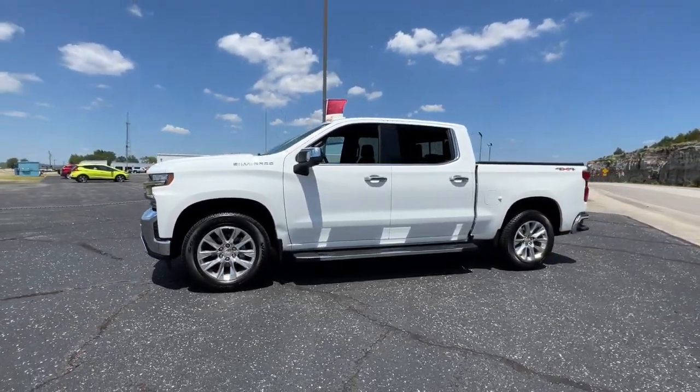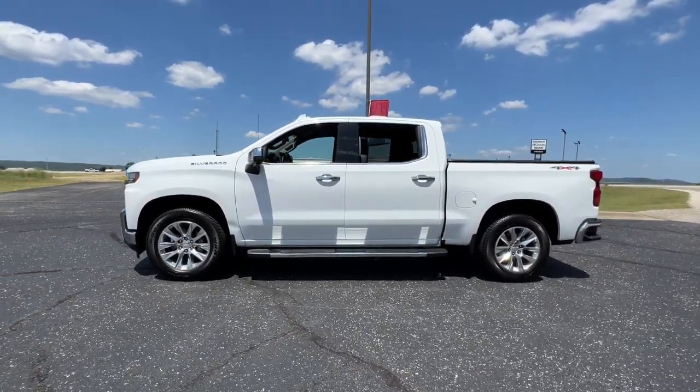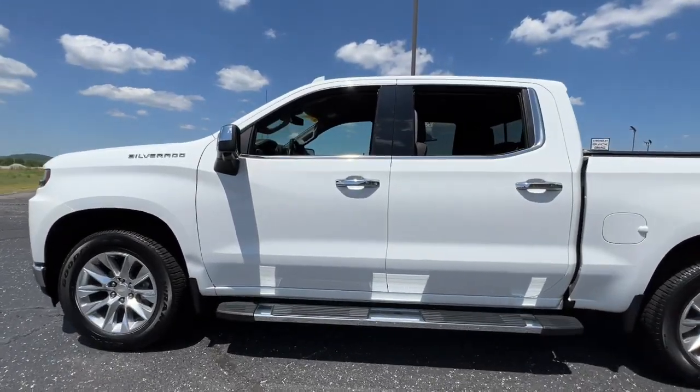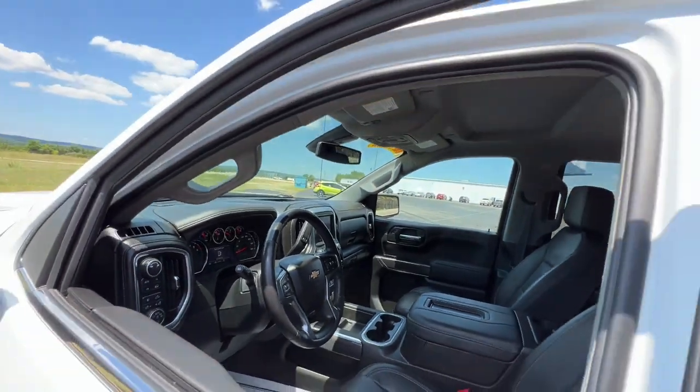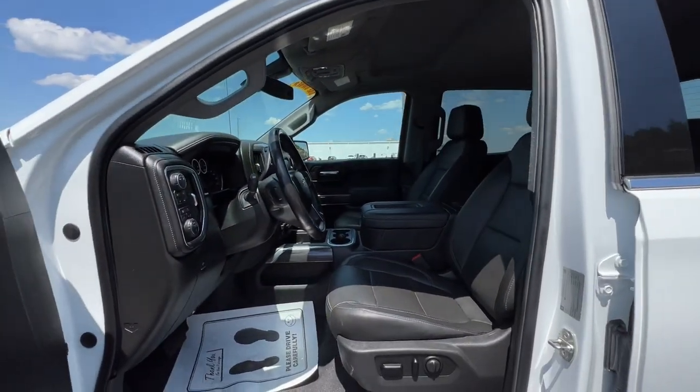The smooth-riding Silverado 1500 delivers rugged strength, a quiet and spacious cabin, agile handling, and technology that keeps you connected. These are just some of the great options this vehicle comes with.